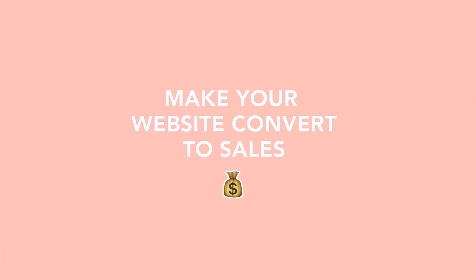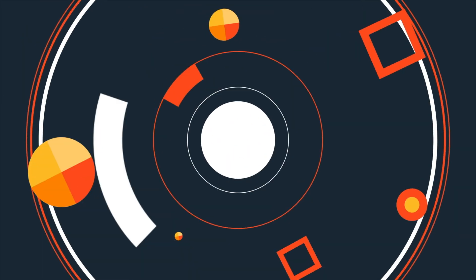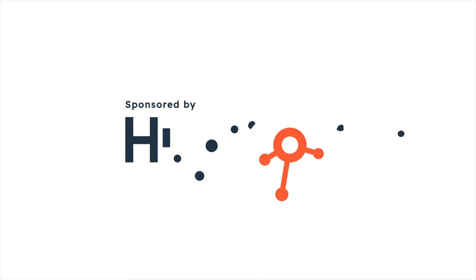So let's talk about six ways to do that so that hopefully you can leave this video, go fix these things, and start making sales — because that's the dream. This video is sponsored by HubSpot — more on them in a minute.